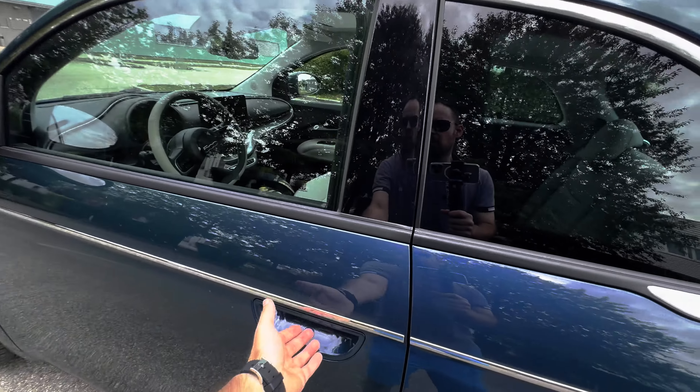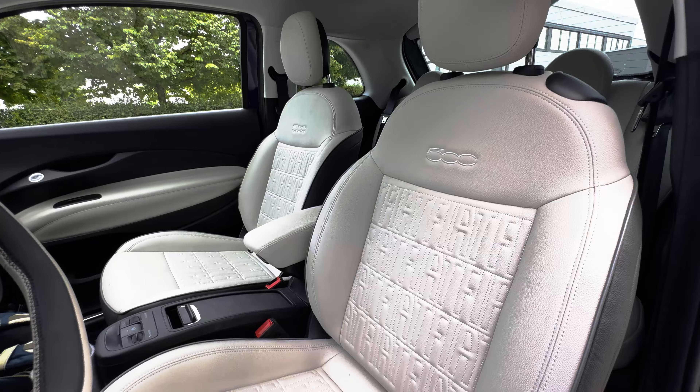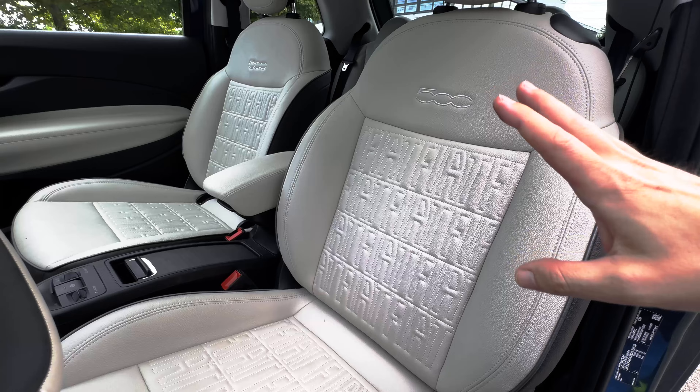Let's take a look at the inside of the car. I absolutely love these vegan leather seats with the 500 badging and Fiat stitching all over the place, so you don't mistake the car for anything else.